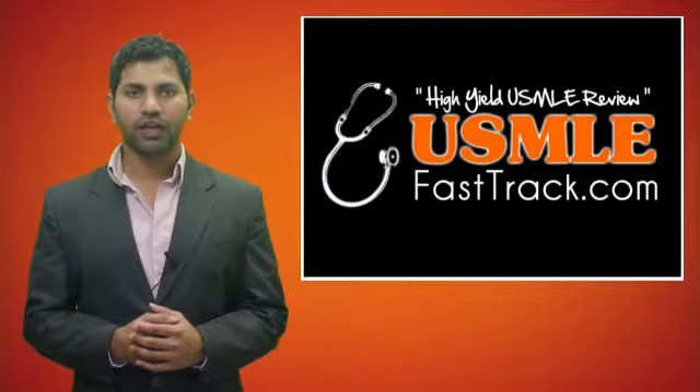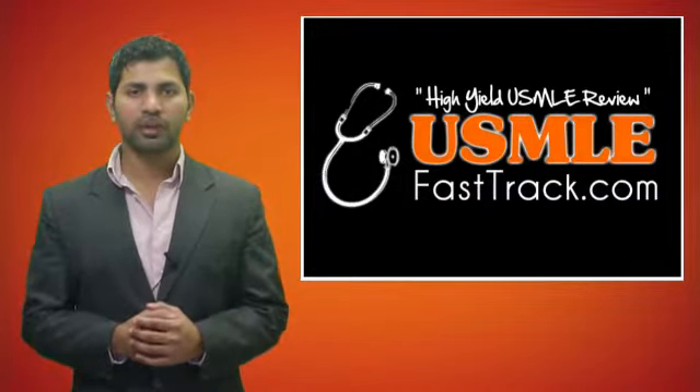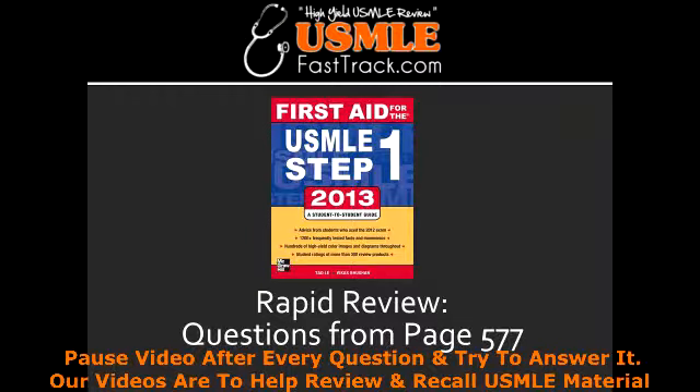Welcome to USMLEFastTrack.com. The section we're going to talk about today is from First Aid for the USMLE Step 1, 2013 edition, page 577, Rapid Review.